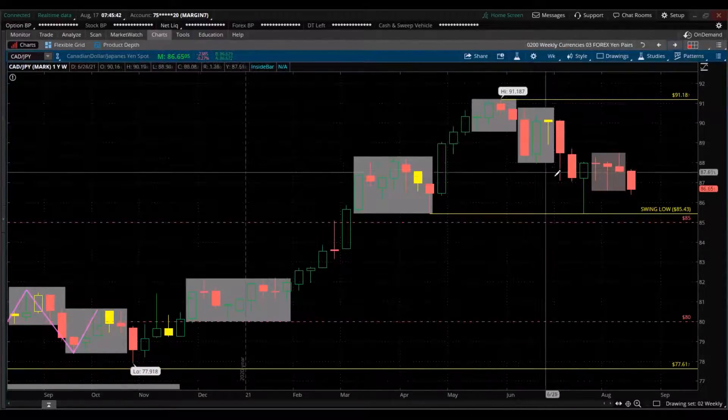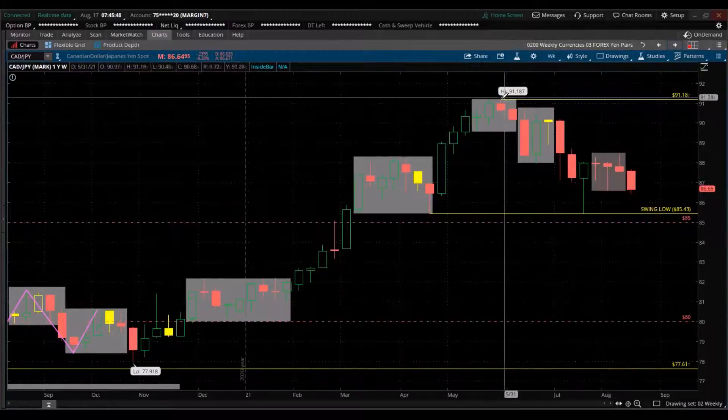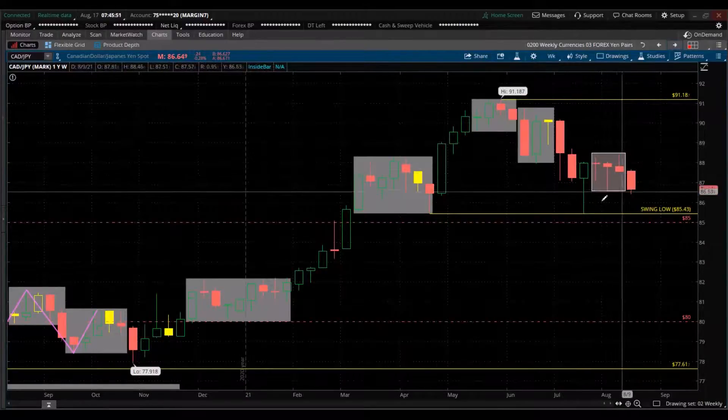CAD/JPY — the Japanese yen is dominating against the Canadian dollar. Here's the high of the year and it's declining against the Japanese yen, giving strength to the yen. Look at the setup there.